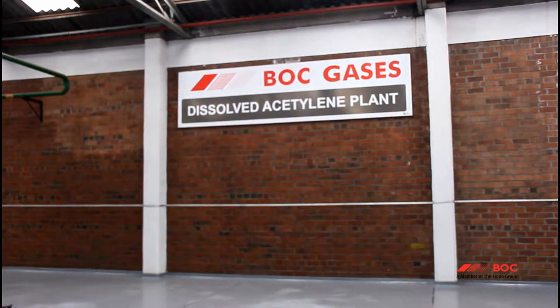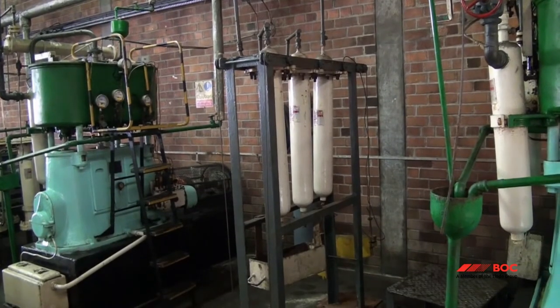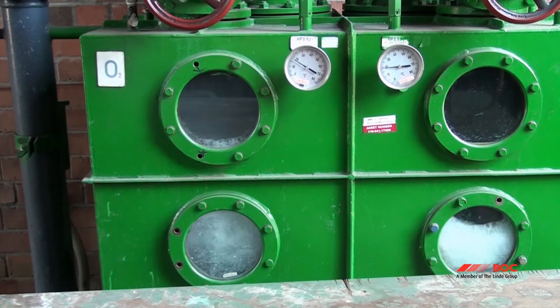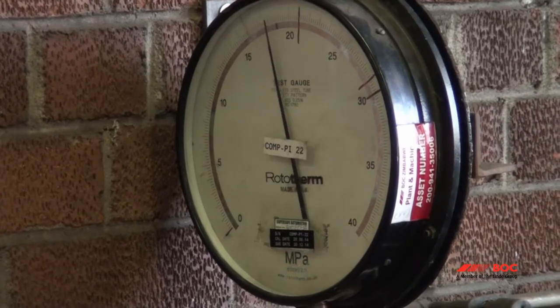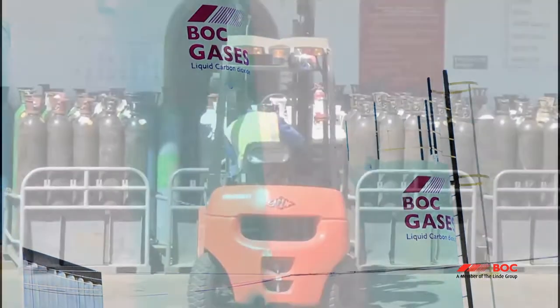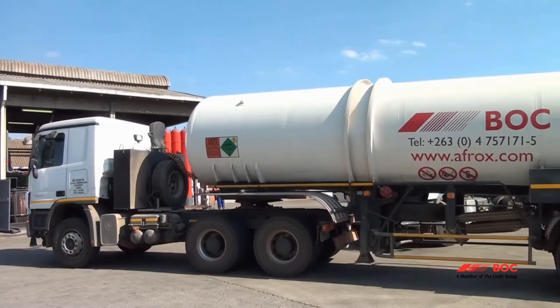In the DA plant, acetylene is produced using a mixture of calcium carbide and water in an exothermal reaction. The gas is then compressed into cylinders. Hydrogen is produced by electrolysis of ionized water. The process separates oxygen and hydrogen. Gas is compressed into cylinders at high pressure, and carbon dioxide is also stored in storage tanks to support this operation.